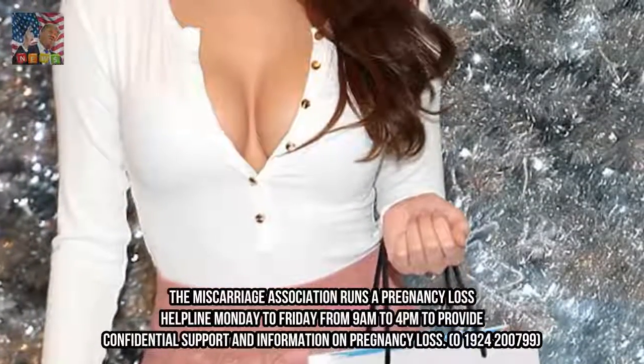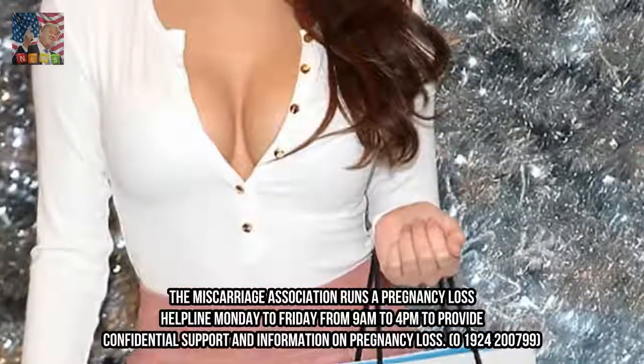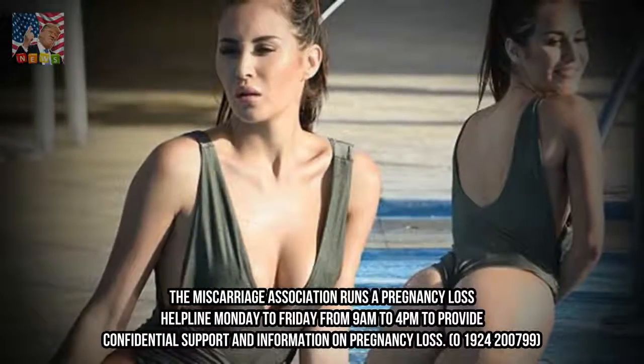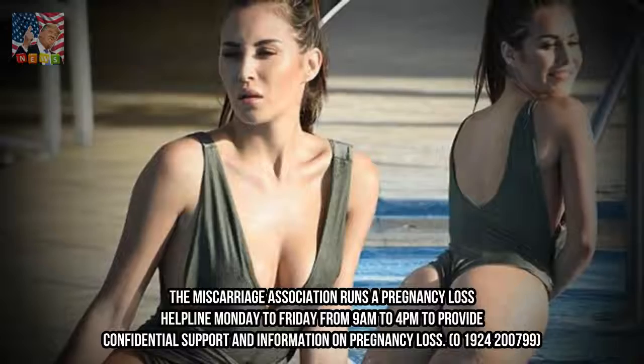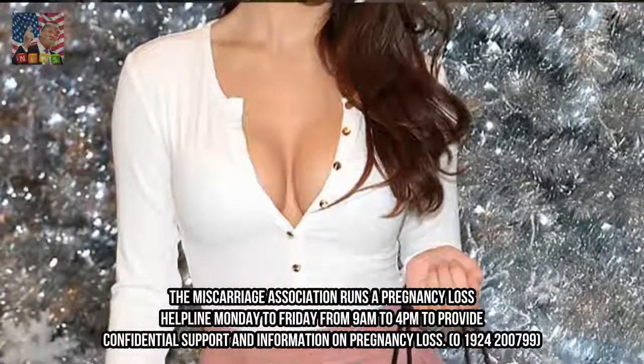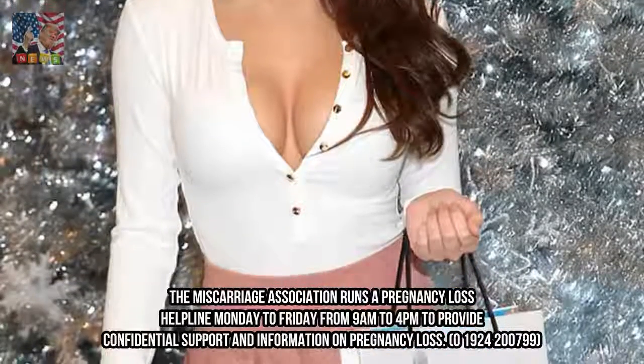The Miscarriage Association runs a pregnancy loss helpline Monday to Friday from 9am to 4pm to provide confidential support and information on pregnancy loss. The number is 01924 200 799.